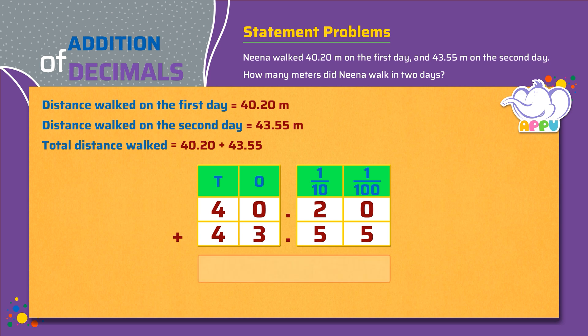Now we add the hundredths — we get 5 hundredths. Next, we add the tenths — we get 7 tenths. We place the decimal point. Then we add the ones — we get 3 ones. Finally, we add the tens — we get 8 tens.